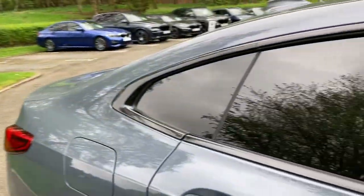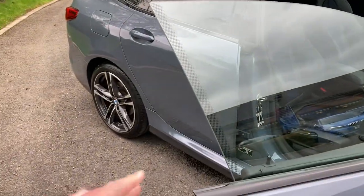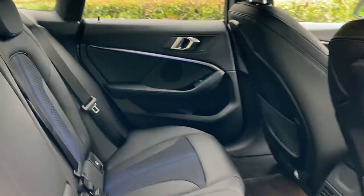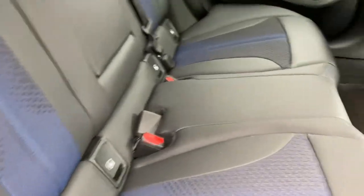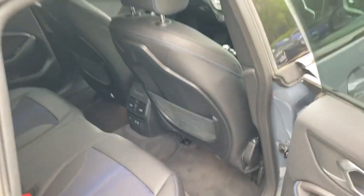The Grand Coupe has some sporty styling features — you'll notice the windows are frameless. And as a Grand Coupe, BMW has given it four doors, making it much easier to get into the back. You've got three seat belts across the rear — a standard BMW Coupe would only have two — plus a couple of USB-C ports in the back for charging devices.